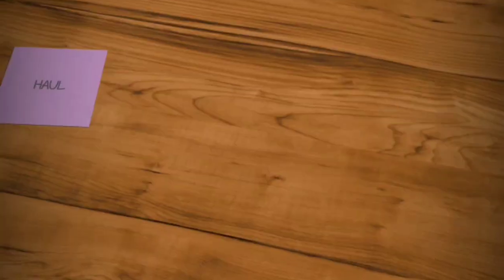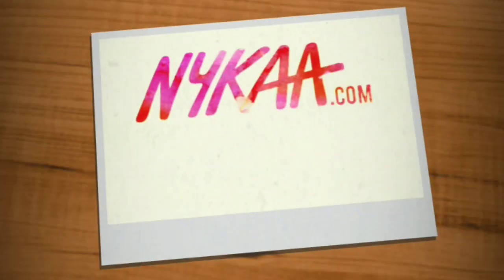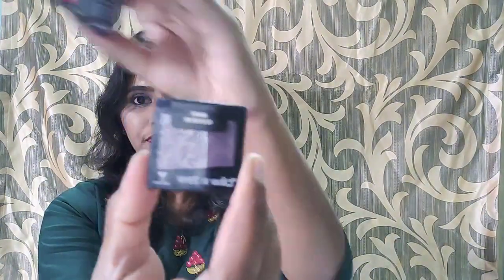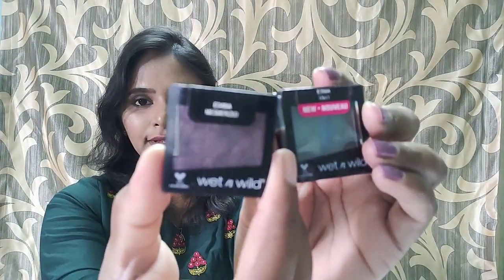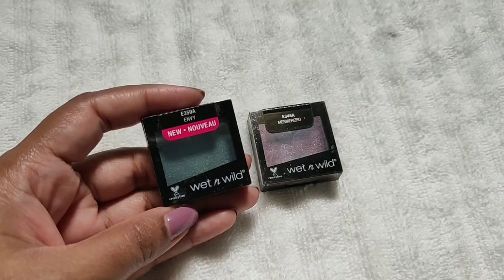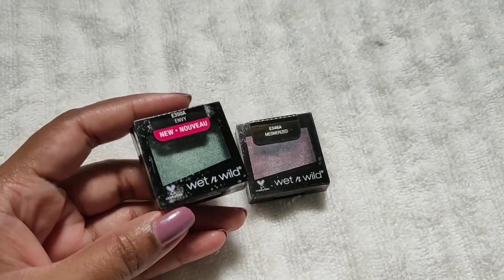The first thing I have purchased from Nykaa is a Wet n Wild single eyeshadow — it's the Wet n Wild Color Icon eyeshadow. I have purchased two shades: one is Mesmerized and the other is Enwe. These eyeshadows come in a very cute small black container and you can see the clear lid.